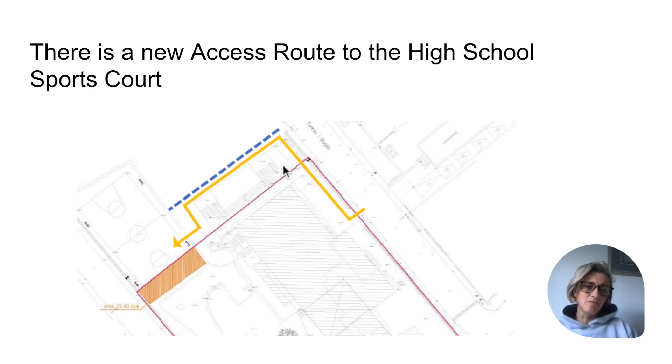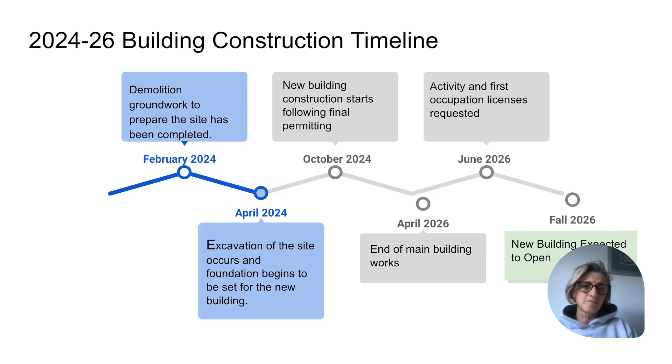If you come in here and then go down some stairs, you can enter the auditorium or the science labs. We expect the science labs, the sports court, and the auditorium to be open for the duration of the construction project.